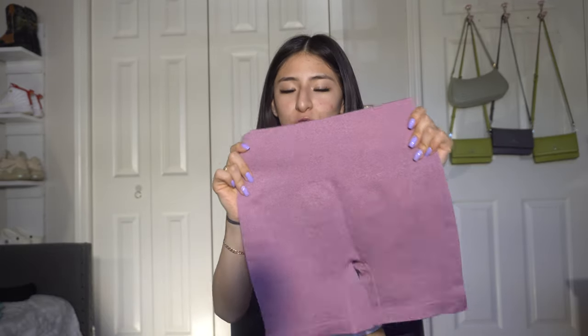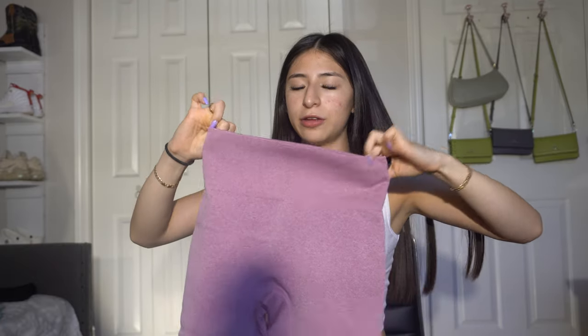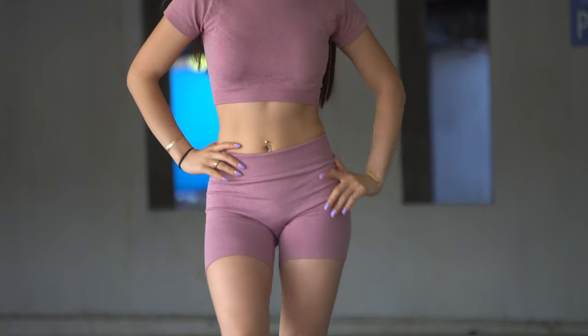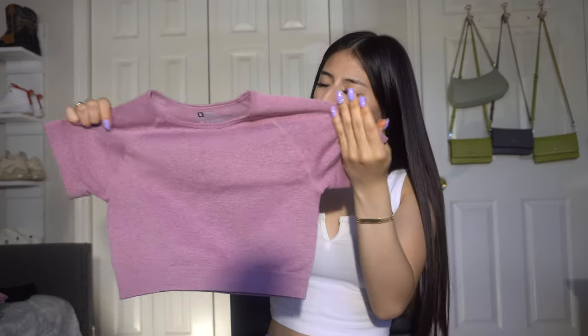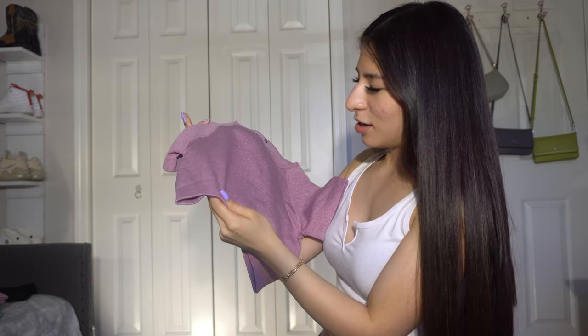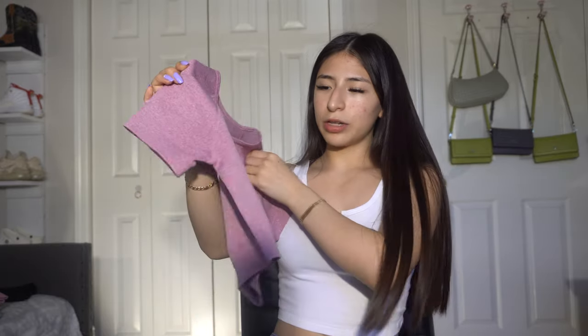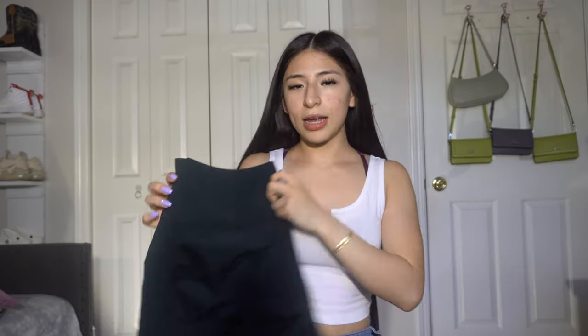The last set I got are the same shorts but in a different color — this pinkish purple. Again, these are really tight, they fit you like a glove. It's from the same seller, just different colors, and that set comes with this pinkish purple crop top. I don't know exactly what color this is — it looks like pink and then it looks purple to me. I really do like these crop top shirts, they're really really cute.